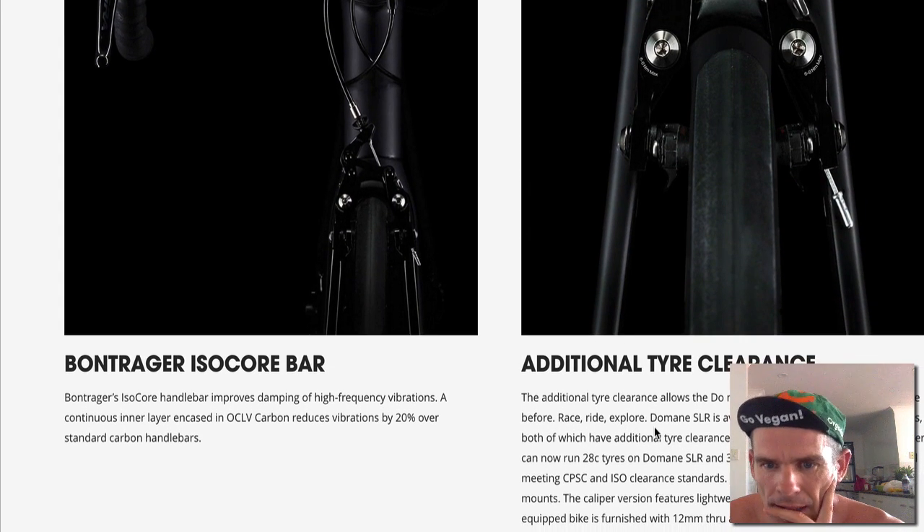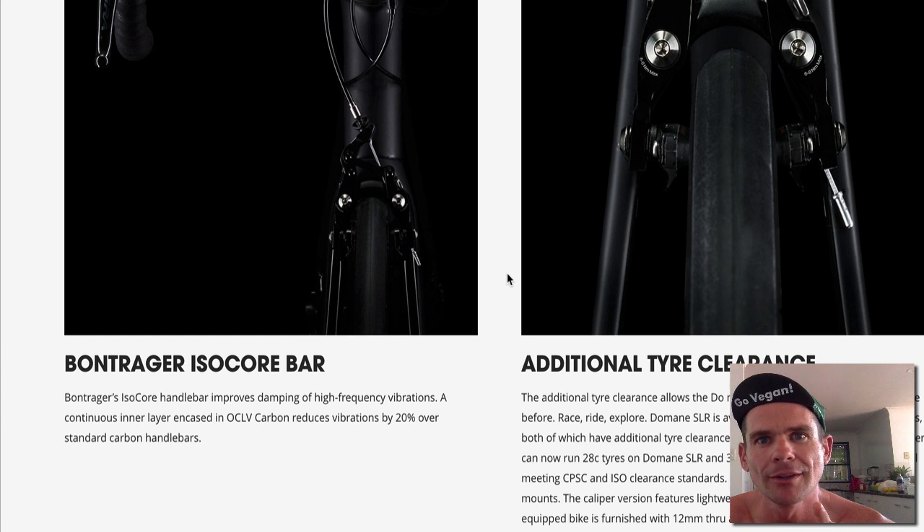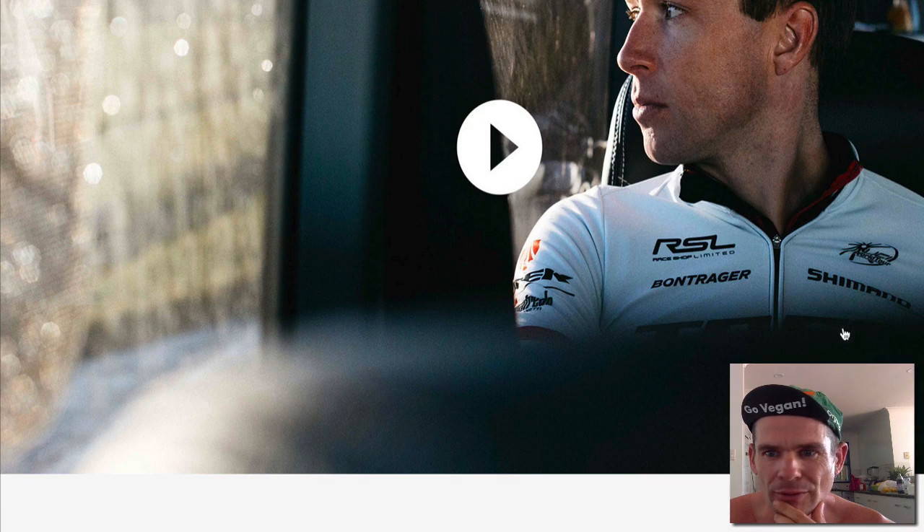This is interesting — meeting CPSC and ISO clearance standards. That's the first time ever in the bike industry in over 20 years where they have a standard where the advertiser actually exceeds the standard. Meeting and exceeding the standard is quite interesting, and you can still run fenders. So this is where it's going — it's going to functional bikes.